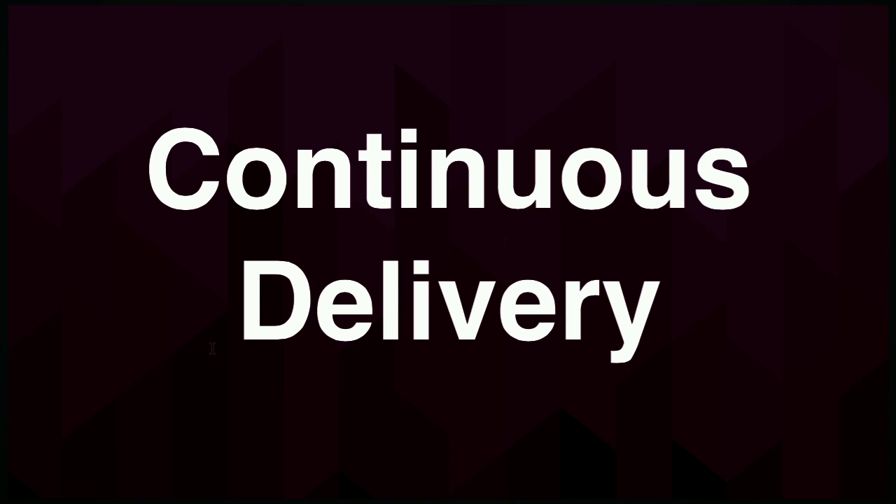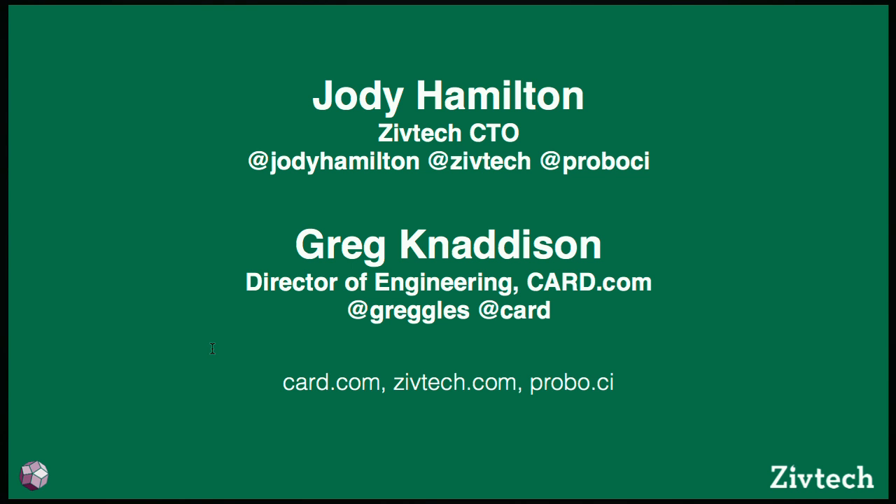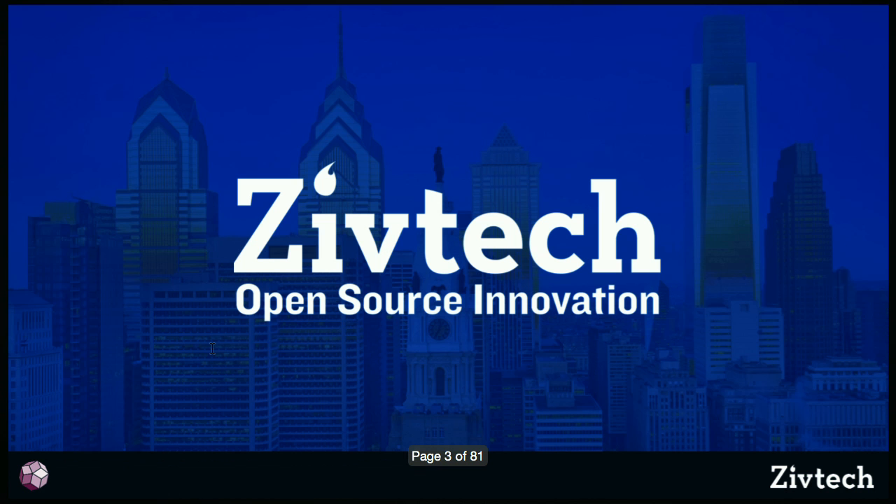All right, we better get started because we got way too many slides, so buckle your seatbelts. This is Continuous Delivery. My name's Jody. I'm filling in for Howard — he has newborn twins and they're sick. This is Greg Kanadison with Card.com, and we've been working with continuous delivery, so I thought I would share some things that have worked well for us. I'm the CTO and co-founder of ZivTech in Philadelphia, where I've worked with Howard for about seven years.